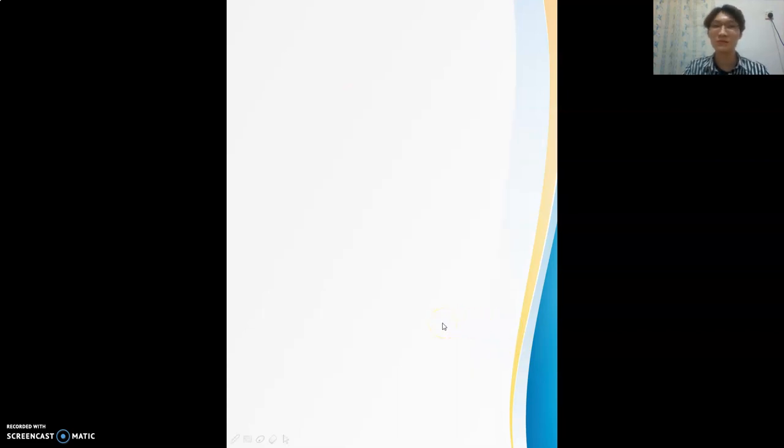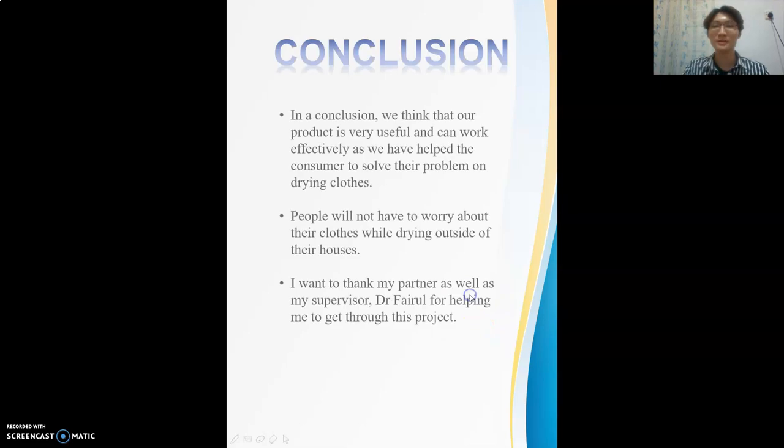That's all for the working principle. Now for the conclusion: we believe our product is very useful and can work effectively, helping consumers solve their problem of drying clothes. People will not have to worry about their clothes while drying outside. I want to thank my partner as well as my supervisor, Dr. Viru, for helping me get through this project. Last but not least, I also want to thank both of the panelists for spending their time watching this presentation. Thank you.